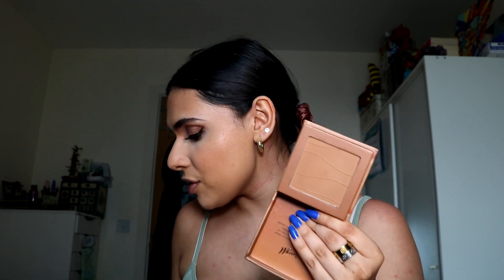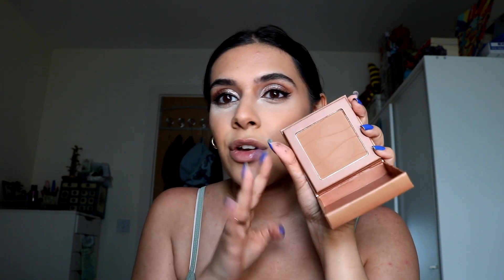For powder bronzer I picked the Barry M Island Heatwave Powdered Bronzer — these are so underrated, I feel like I haven't heard anyone talk about them. I've also got the blush and I really like those as well. Barry M is one of those brands where it's kind of hit and miss, but these are definitely a hit — I'm obsessed. The formula is so soft and creamy, same with the blushes. So smooth and they blend really nicely.